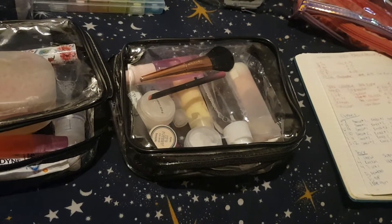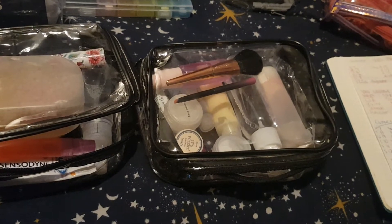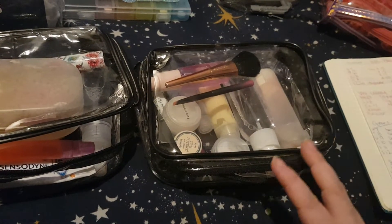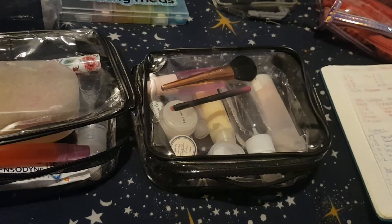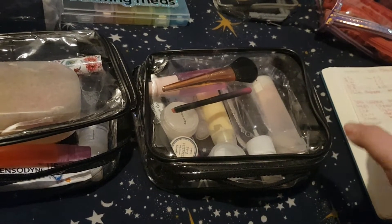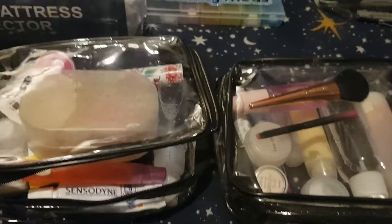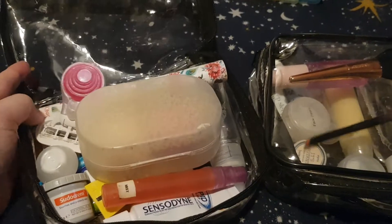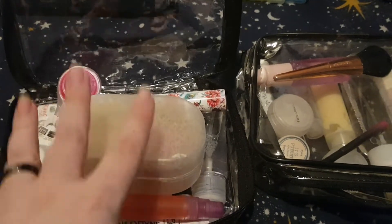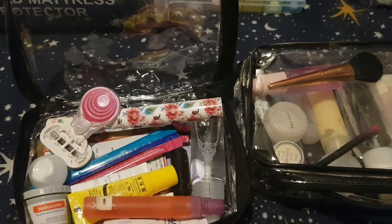I'm going to start with the pros of the bag first. Pro one: it opens like a clamshell, which means you have very easy access to all of your stuff and you're not digging through the top of a bag. That's brilliant — I really like that.